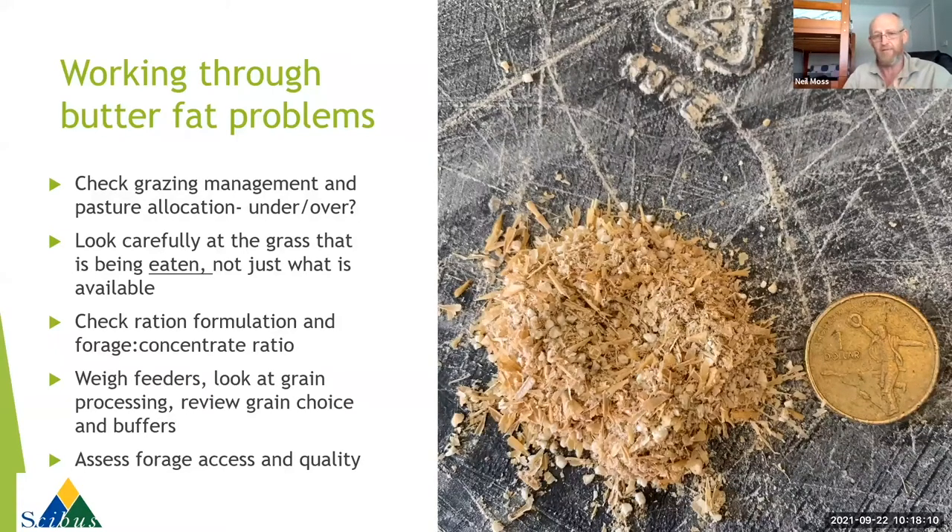One of the first things to look at when we have a butterfat problem is our actual pasture management. The questions we need to ask: are we under-allocating pasture? Is it just not enough grass and forage in the system? Because that can cause a butterfat problem. But conversely, if we over-allocate pasture that can also cause a butterfat problem - it allows cows to become extremely selective, taking just the tops off the grass, which is very low in fibre, lower in NDF, higher in sugars but also higher in fats.